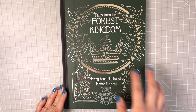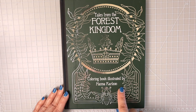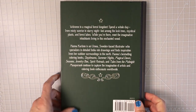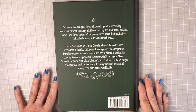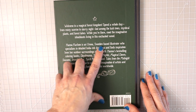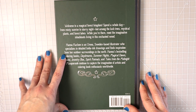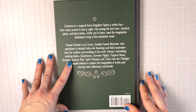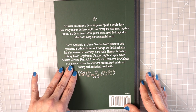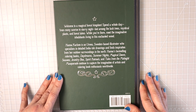The front cover just says 'Tales from the Forest Kingdom' with beautiful gold embossing and says 'Coloring Book, illustrated by Hannah Carlson.' The back reads: 'Welcome to a magical forest kingdom. Spend a whole day from misty sunrise to starry night, lost among lush trees, mystical plants, and forest lakes, while you meet the imaginative inhabitants of this enchanted wood.' Hannah Carlson is an Umeå, Sweden-based illustrator specializing in detailed India ink drawings, and her best-selling books continue to capture the imagination of artists and coloring book enthusiasts worldwide.